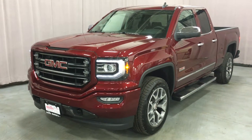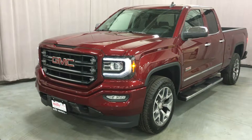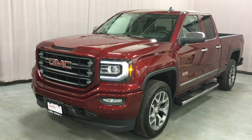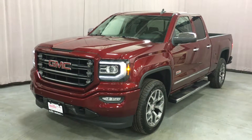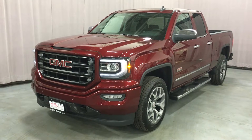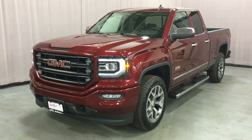The 2016 Sierra SLT 1500 four-wheel drive double cab all terrain edition, shown here in crimson red tint coat. Under the hood, the Ecotec 3 5.3 liter direct injection V8 engine with six-speed automatic transmission. If you'd like to test drive this truck, come on down to Mills Motors, located at 240 Bond Street East in Oshawa. We'd love to see you and would be very happy to show you that we will do whatever it takes.